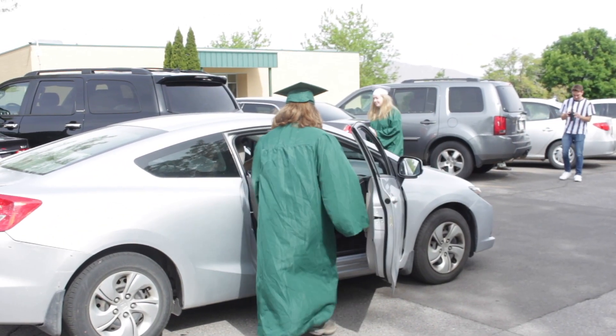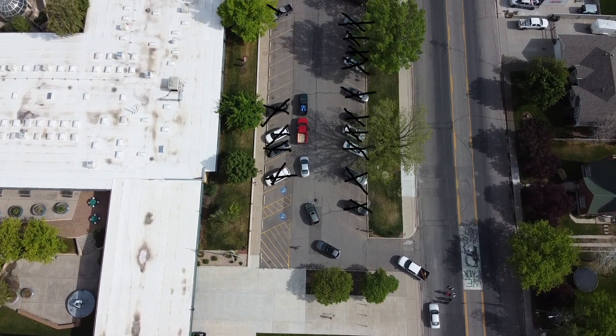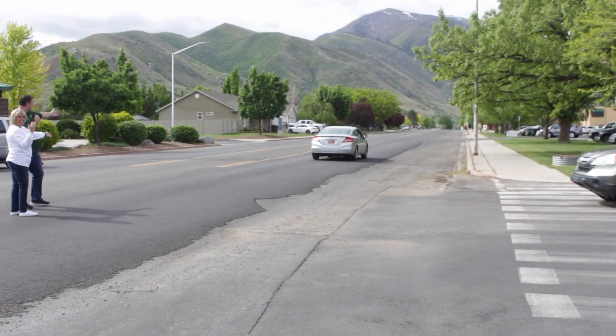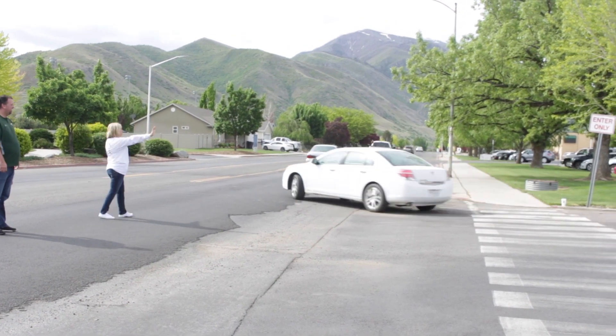The school has hired two professional photographers to get your graduate's pictures taken while they are walking. Make sure the graduate wears appropriate shoes because they will be walking across the grass. When your graduate is walking, please have only your graduate get out of the car. The front parking lot will be empty of all other cars. Once the graduate has gone back in the vehicle, we ask that you turn right out of the parking lot going south, and then celebrate at home with your graduate.